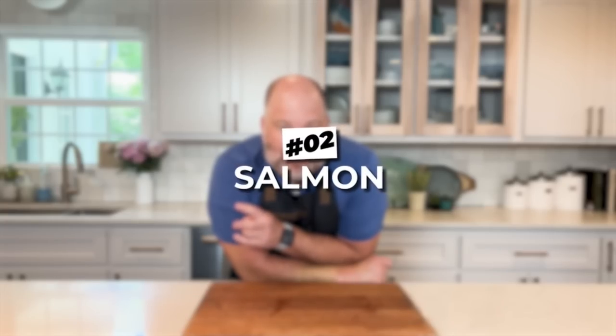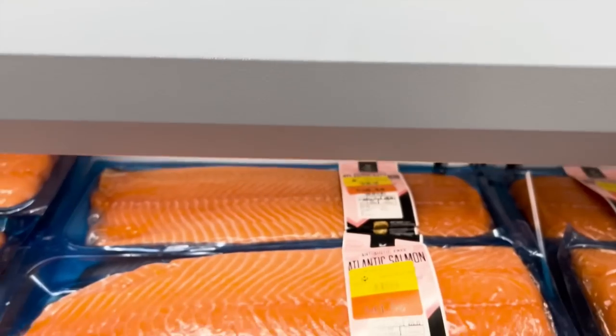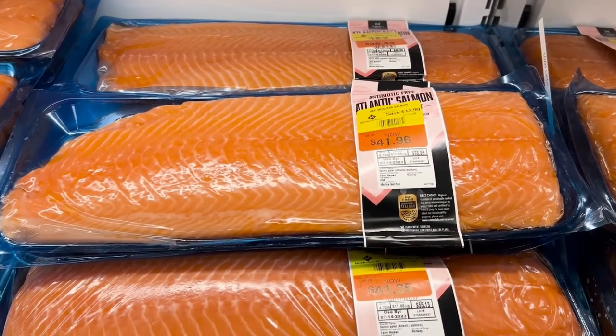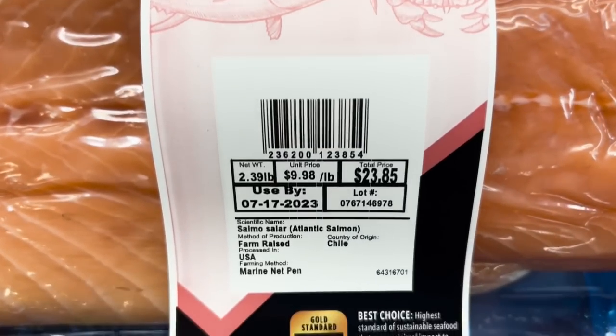Deal number two is about salmon. At Sam's Club you can get wild-caught sockeye salmon for $11.98 per pound, and also farmed Atlantic salmon for $11.98 per pound. You want to go for the wild-caught sockeye over the farm-raised Atlantic salmon. I find the sockeye is more dense, has a more salmon-y flavor without being overly fishy the way some farm-raised Atlantic salmon can be.